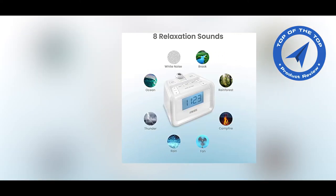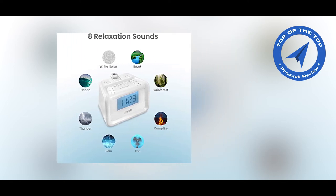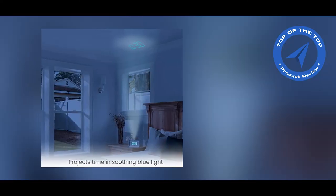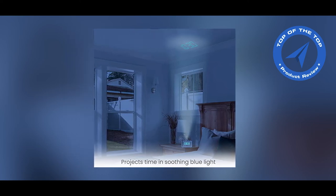This clock radio projects the time in a soothing blue light. It features a swivel projector that can tilt to your desired level. Don't want the LED light projector? No problem — you can choose to turn the projector on or off.